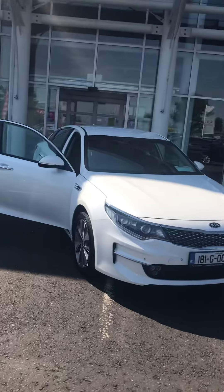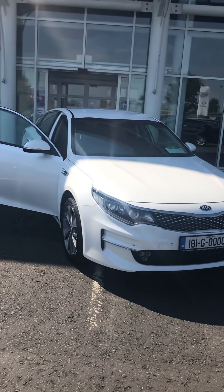Come on down, give me a call — Darren at Downhays Motors. We can arrange finance and you'll be driving away in this car today.